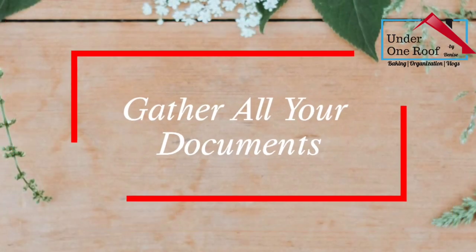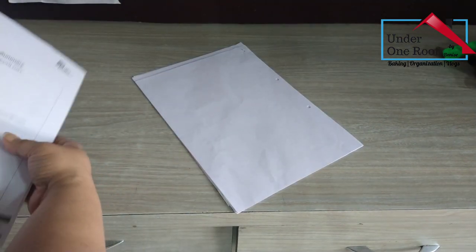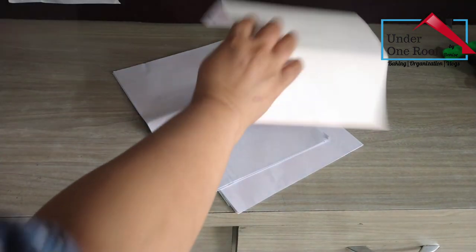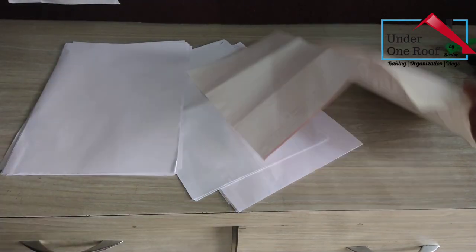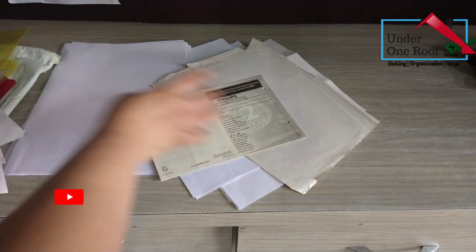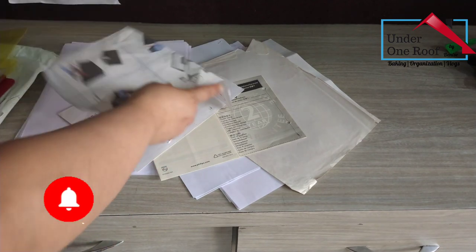Before we can organize the documents, we need to locate them. We need to check our wallets, bags, drawers, kitchen counters — wherever you stash your paper. Then place it on your table or wherever it is convenient for you to sort and to categorize.